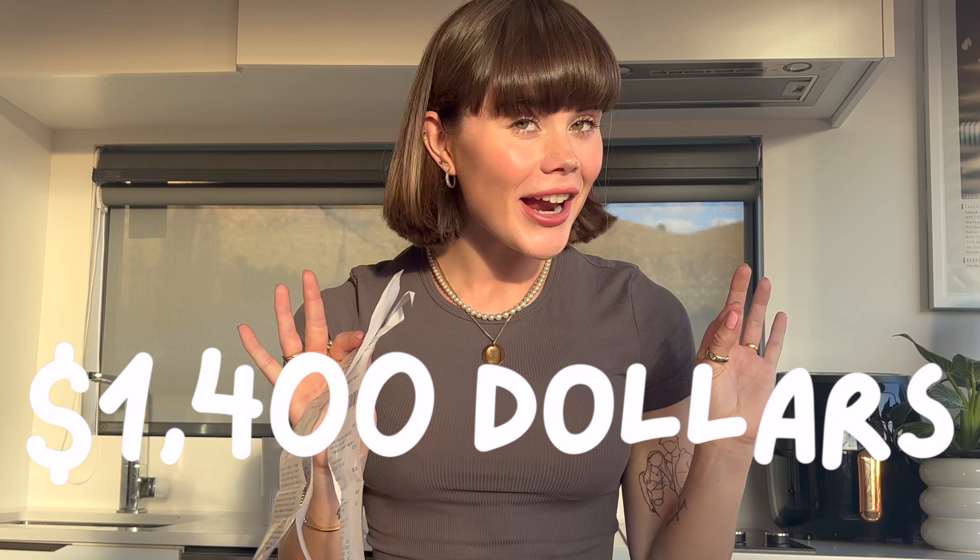I just calculated and I spent $1,400 on makeup. So currently my makeup routine is very simple, very basic and is the same every single day. But if you have seen my 2023 vision board video, you will know that I want to up my game in makeup and I just want to have a bit of a glow up in 2023 and become that girl.